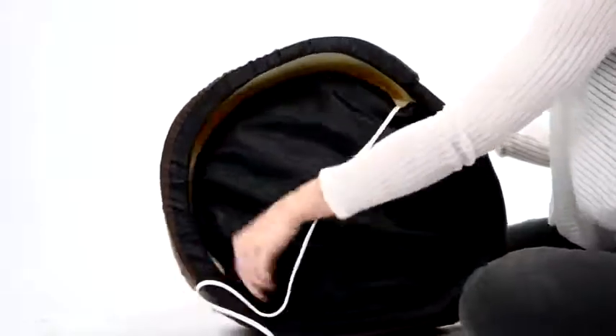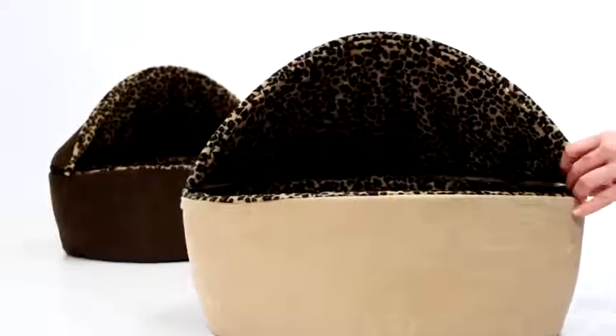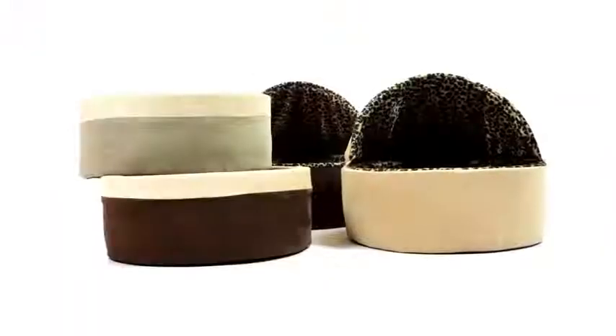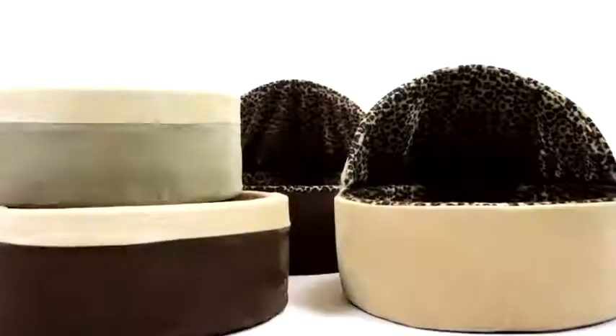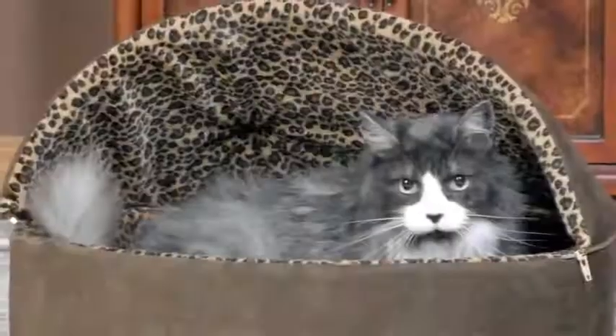The best part? Its removable cover makes machine washing it easy. Our Deluxe Thermo Kitty Bed features a removable hood which creates a comforting cave for your pet to curl up in. It is available in two sizes and several soft, luxurious micro suede color combinations that are attractive and complementary to any home's interior.